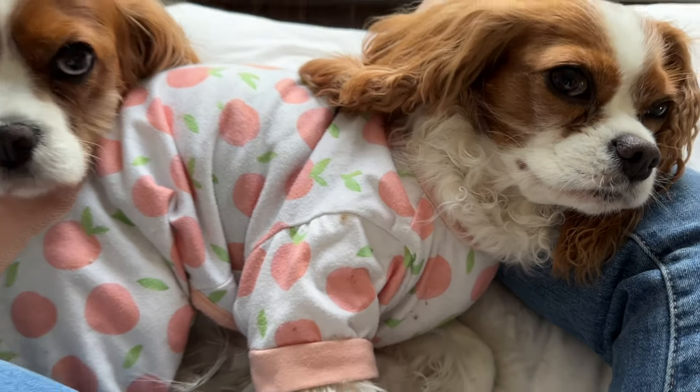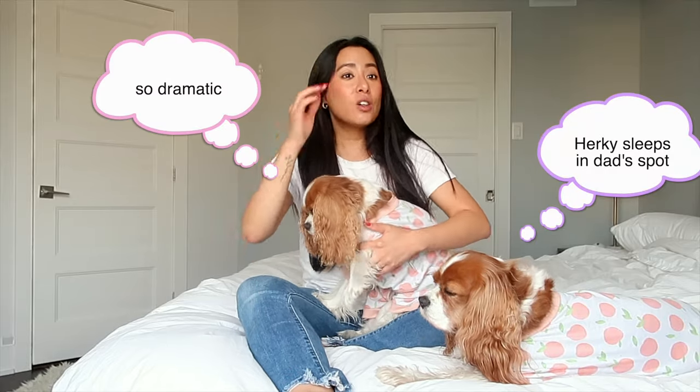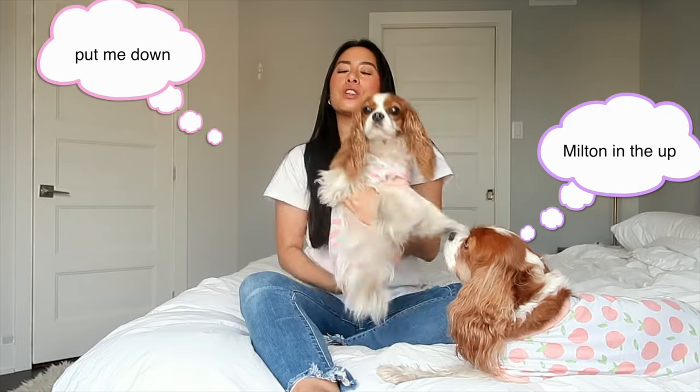Reason number two, which is our main reason for wearing dog pajamas, is that it minimizes shedding in bed. Herky and Milton do sleep in bed with us and Cavaliers shed so much. We have a white bed so I like to keep it as clean as possible. Plus Andy is allergic to their fur — he notices that when they are in bed he sneezes so much. A solution we found is that when they wear pajamas it actually minimizes the shedding in bed. Most of their body is covered by the pajamas so it minimizes the amount of fur that gets onto your bed. That's why we personally use dog pajamas — for hygienic, sanitary reasons, to keep the bed clean and free of some fur.